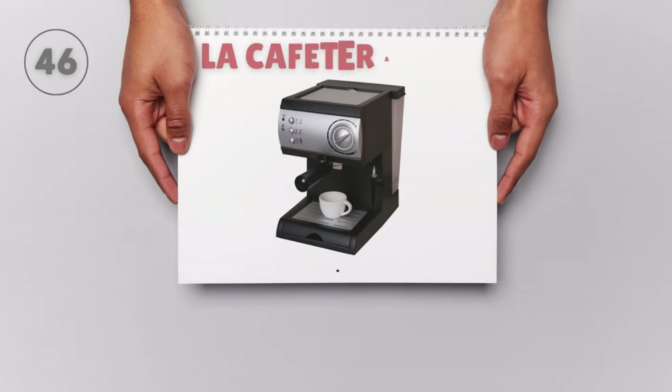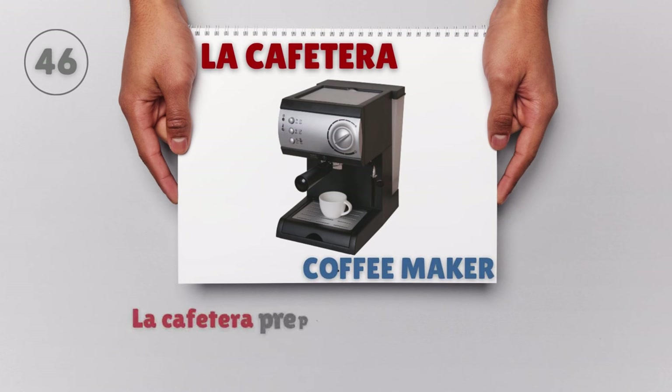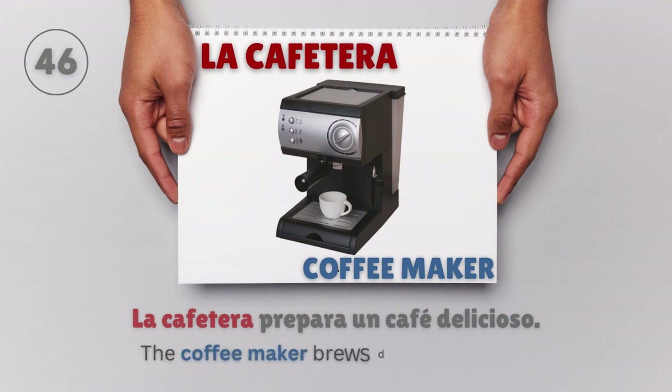La cafetera — Coffee maker. La cafetera prepara un café delicioso. The coffee maker brews delicious coffee.